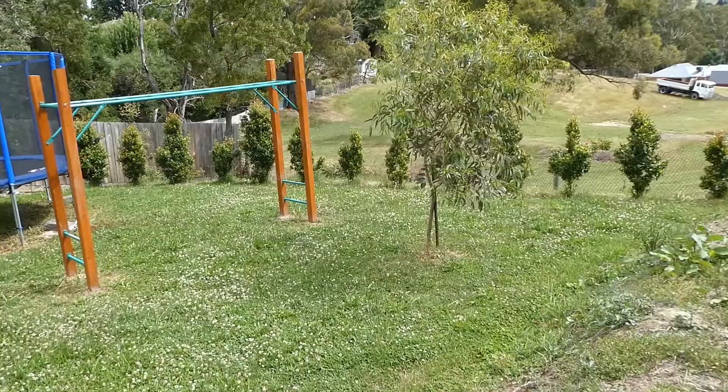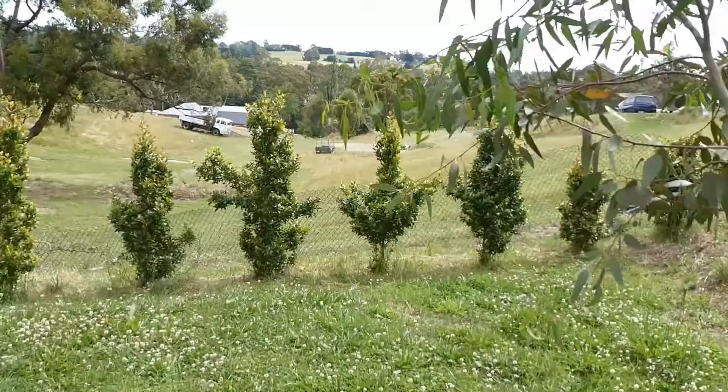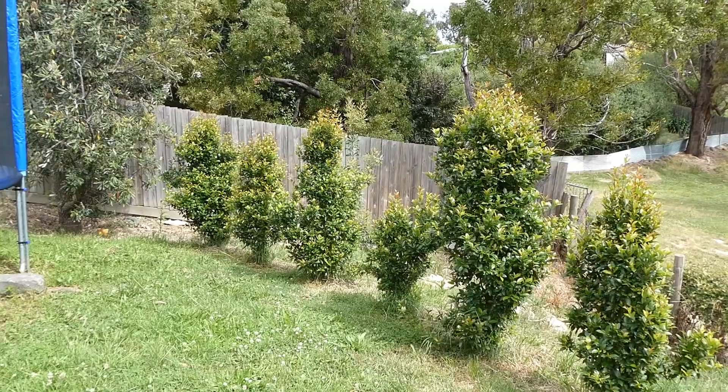Hi all. I'm hoping this video will help someone out who has a lily pilly hedge that's being eaten by some mysterious creature. I had that issue — I planted this hedge probably 14 to 16 months ago.